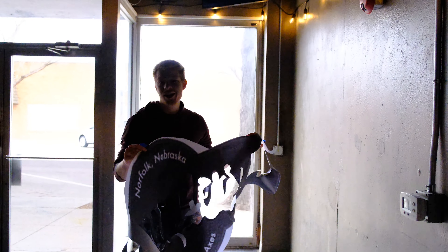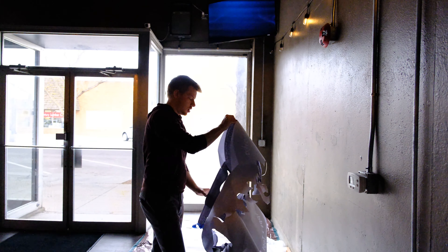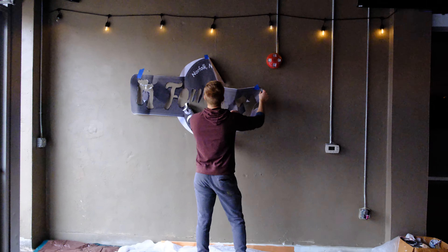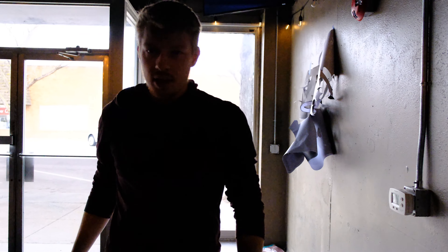Hey guys, does this place look familiar? We're back at Founders in Norfolk, Nebraska and we're going to paint another mural. Going to be amazing, just you wait. Trying something a little different — I cut out another stencil, but this time it's paper. It's the logo of Founders. We'll see how this works. Shoutout to Grace for driving all the way back here and bringing my coffee that I left in the vehicle.